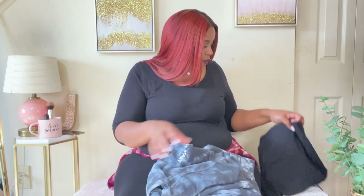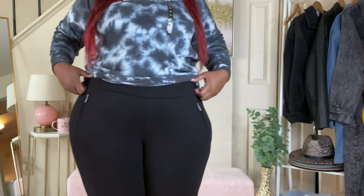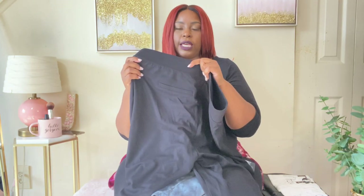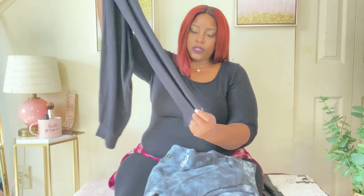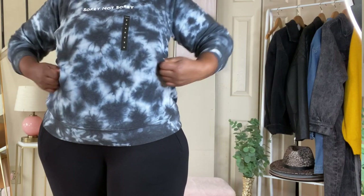The next outfit features these black joggers — almost like a slack-type jogger. They're really cute and what attracted me to them is the zipper pockets. I love these pockets. They're extremely comfortable, size two. They have little back pockets that aren't functional but add a slick edge. They're tapered at the ankles and really comfortable. These were the last pair in the store, but they might be available online.